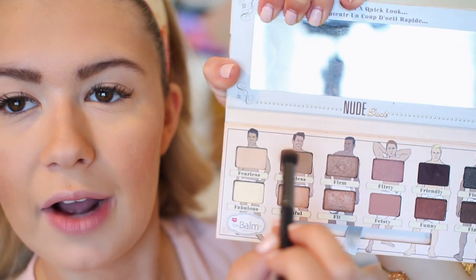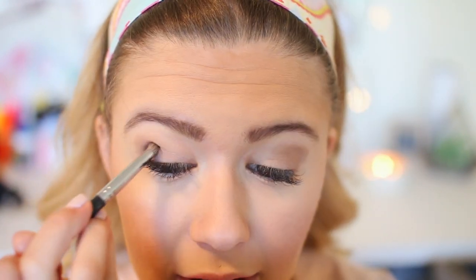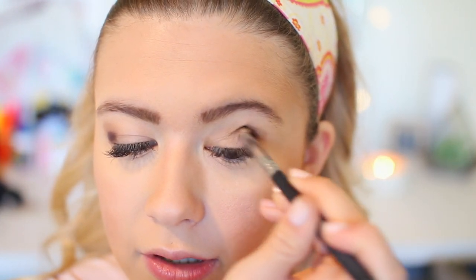With a blending brush, I'm going to take the color Fearless — a dark brownish color — and apply that lightly to my crease. It is prom, so we do want to make it a little more dramatic than ordinary. I'm taking a pencil crease brush and taking this color Friendly, which is like a dark espresso color, and putting that as a little V right by my crease, blending it out. Then I'm taking this brush again with the Flawless color to blend out the darkness, followed by a clean blending brush to blend it all out.